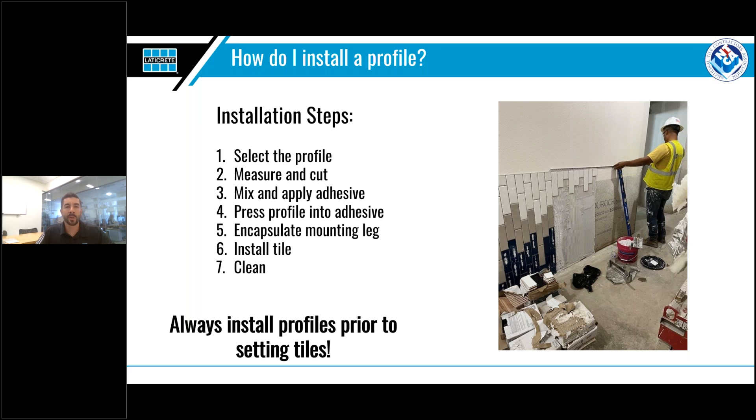Now that we've gone over the different shapes, types of profiles, and materials, we're going to focus on how to install profiles. Once a profile is selected, we have broken it down into seven simple steps, and we're going to walk you through each one, taking extra time to dive into the details about sizing and cutting. No matter what technique you use, the biggest thing to keep in mind is that you always want to install your profiles prior to setting your tile.